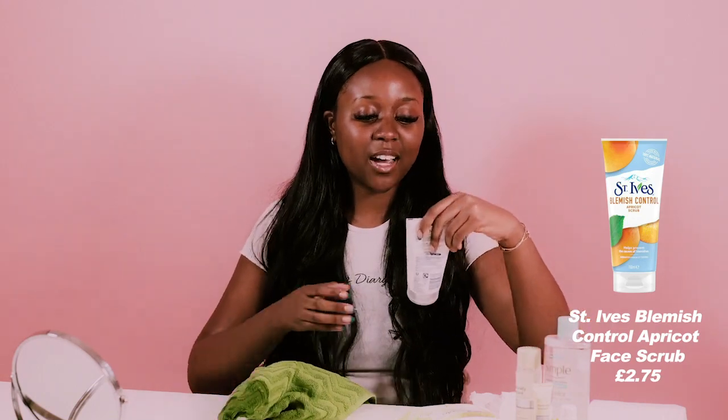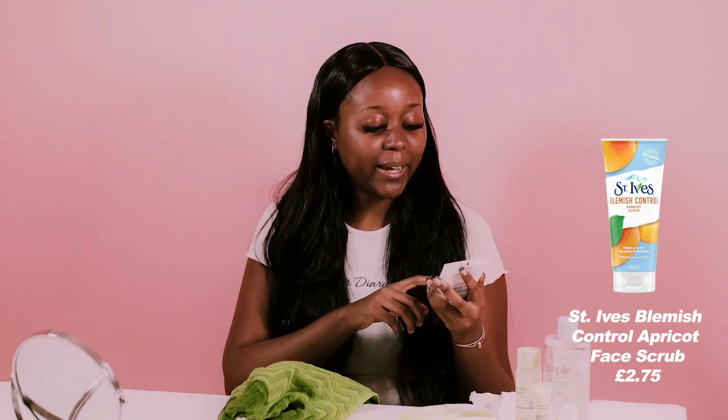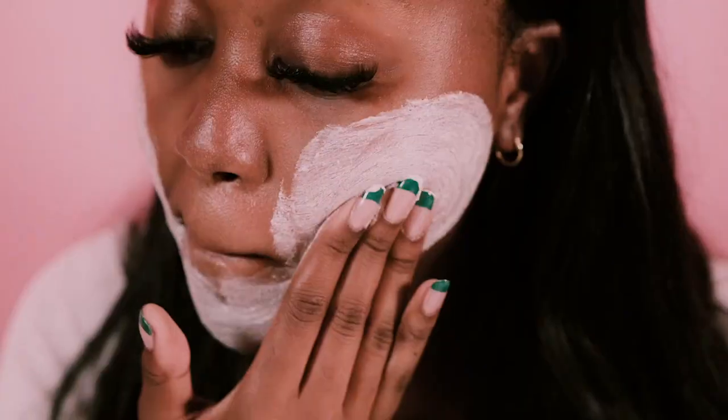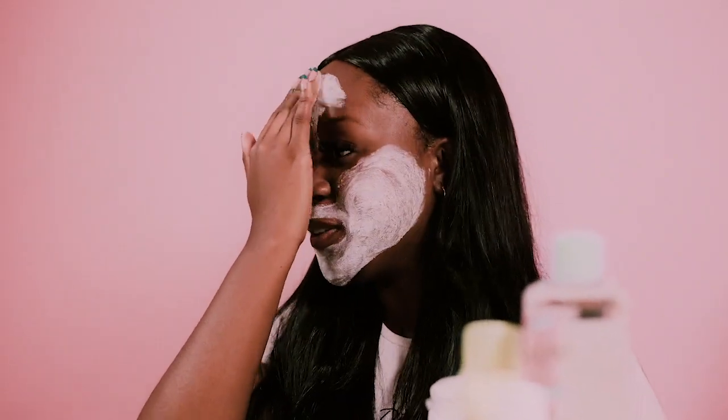Next up in my skincare routine is an exfoliator, and the one that I love is the St. Ives Fresh Skin Apricot Scrub. I absolutely swear by this — I feel like it works so much wonders for my skin. It deeply exfoliates and reduces impurities for glowing skin, and I genuinely feel like this is responsible for my glow sometimes. I'm going to wet my face first so it's not too harsh on my skin when it exfoliates, then pop the product on. Now I'm going to wash this off so I don't look scary anymore — when I come back you'll see the effect the exfoliant has.